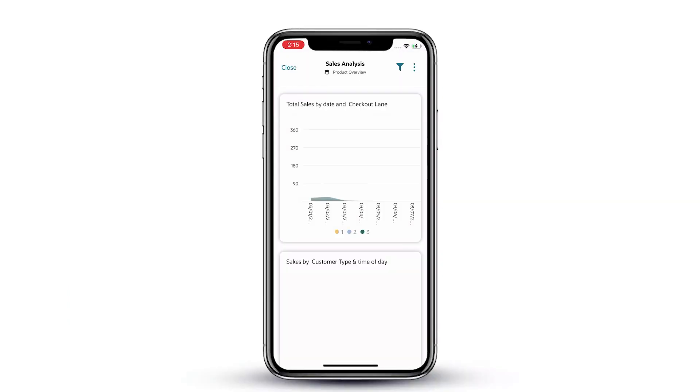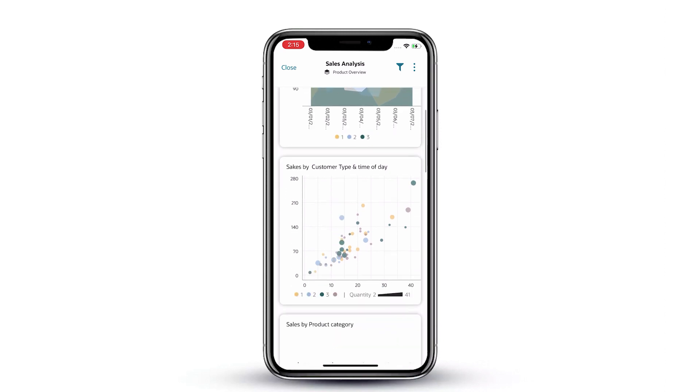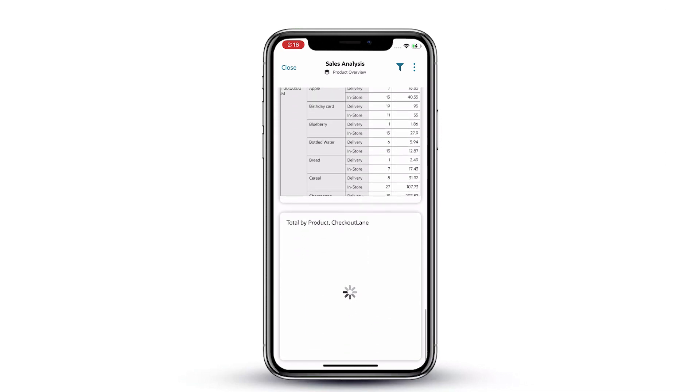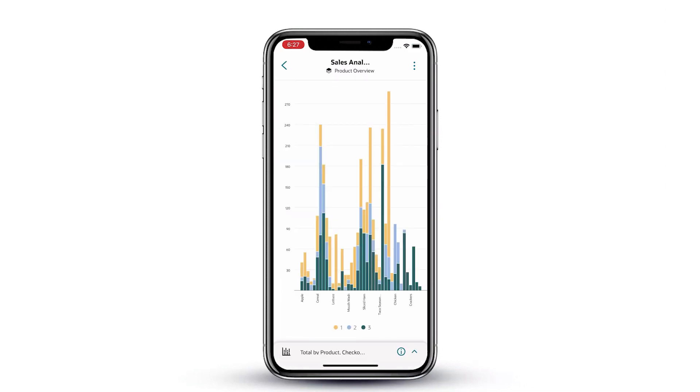Most business users aren't in front of their computers all the time. However, they do need access to their data and analytics while they're on the go. With Oracle Analytics Mobile, all your reports and dashboards are available at your fingertips all the time.